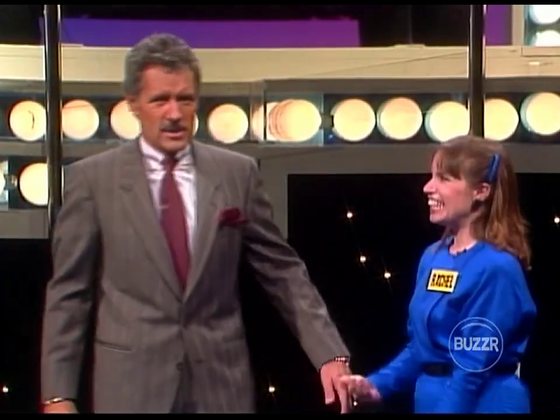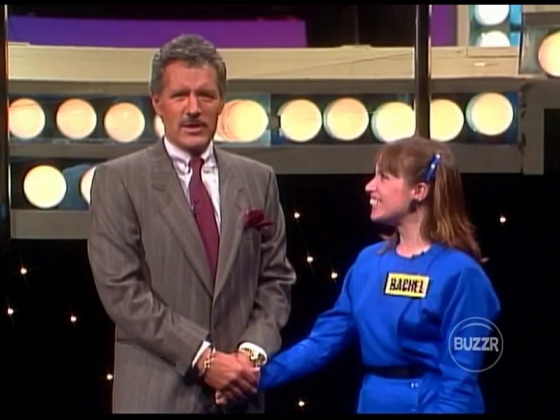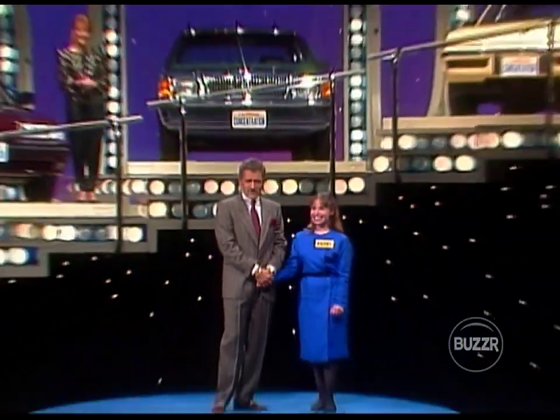Hey, that's all right — you got $23,323. That's a nice total. Another big day for us here on Concentration. See you next time. So long.